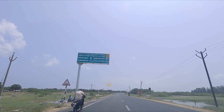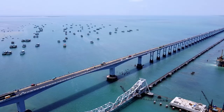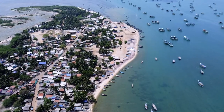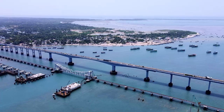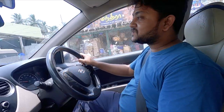So Rameshwaram is about 18-20 km away. We are really excited to see the Pamban Bridge which everyone talks about. Finally, we are at this 100-plus-year-old engineering marvel, Pamban Bridge, which connects Rameshwaram to mainland India. As we drive across the bridge, we can feel the sea breeze and the stunning views of the ocean.